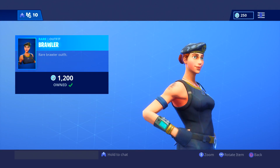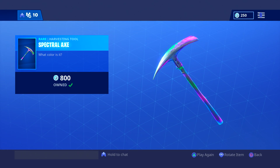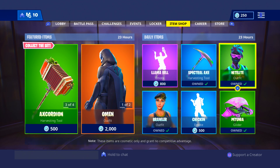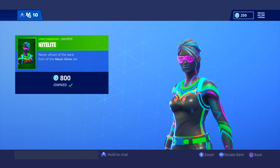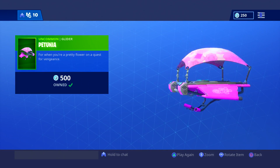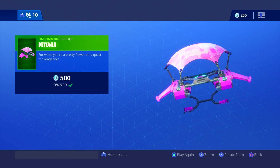We have the Brawler — I like this skin a lot, you don't see anyone ever using it. Spectral Axe sounds like this. One of the coolest looking pickaxes in my opinion — use this with the Galaxy skin, it's amazing. We have Night Light, and this is pretty cool for a green skin, it's amazing for the price. And one of my favorite gliders is this — Road Trip. We have Petunia and it's really, really pretty.